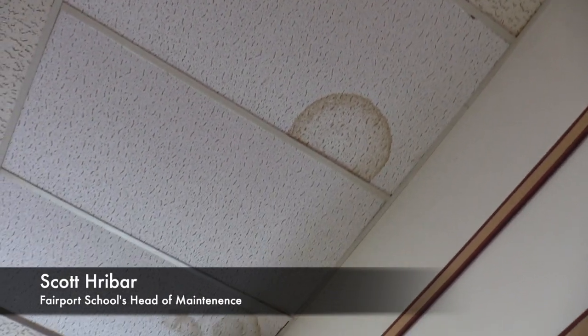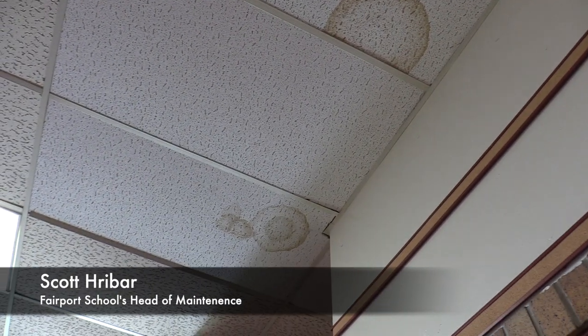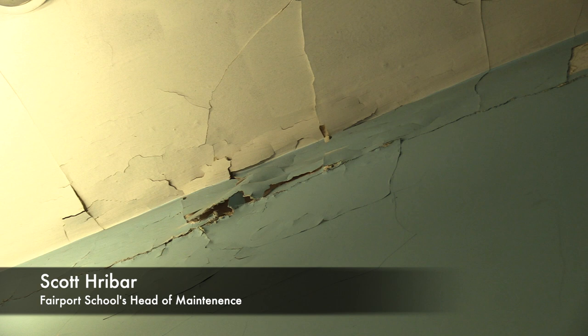This is our 1922 original building. The ceiling is periodically leaking — from time to time we fix it, it damages the plaster, and then we have to repair it. These roofs are over 50 years old.